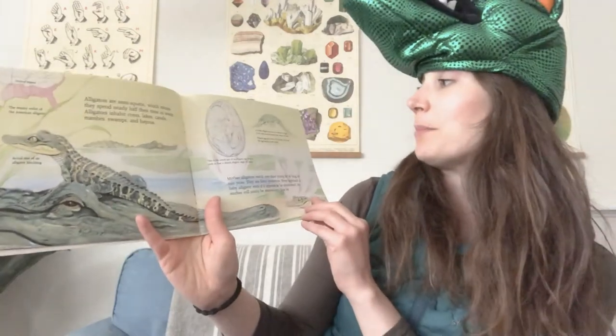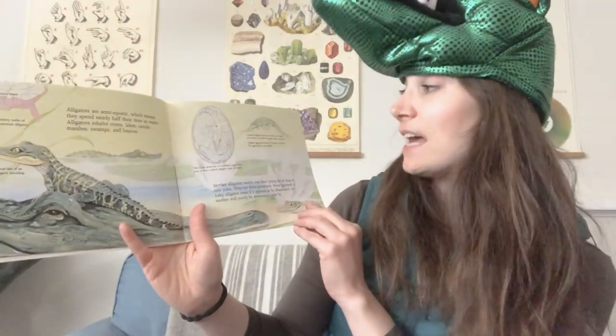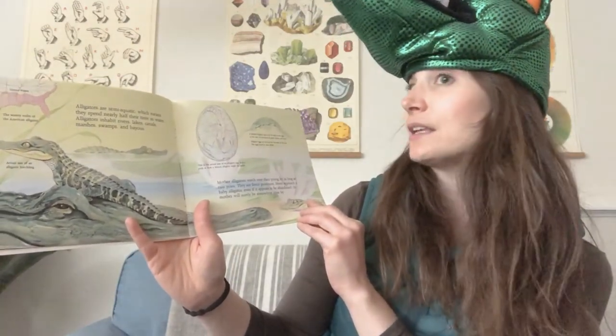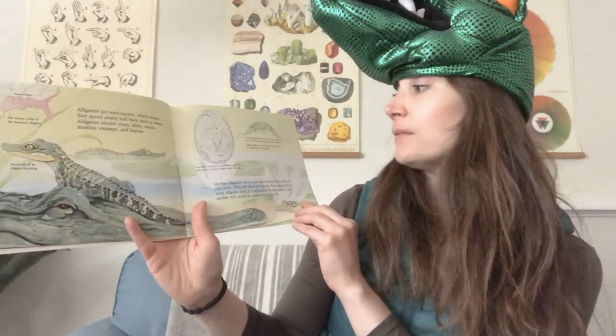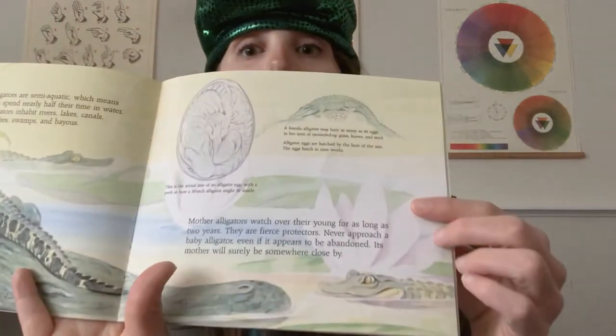A female alligator may bury as many as 60 eggs in her nest of mounded-up grass, leaves, and mud. Alligator eggs are hatched by the heat of the sun. The eggs hatch in about nine weeks.